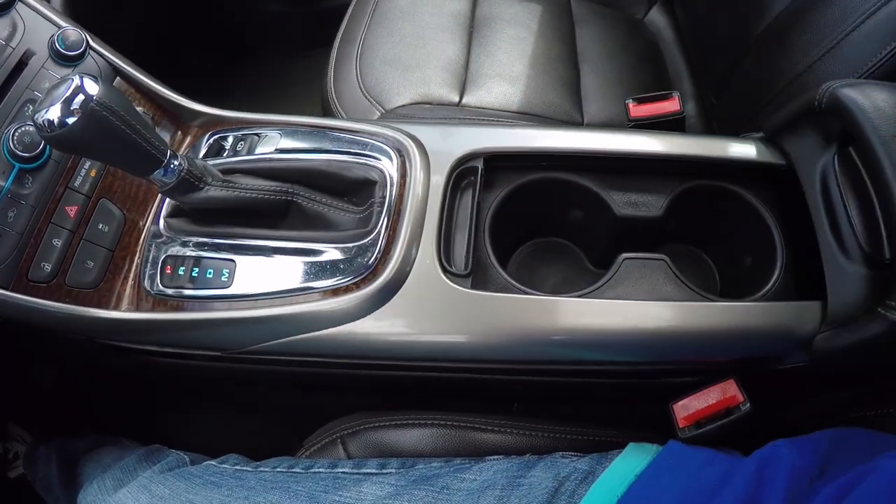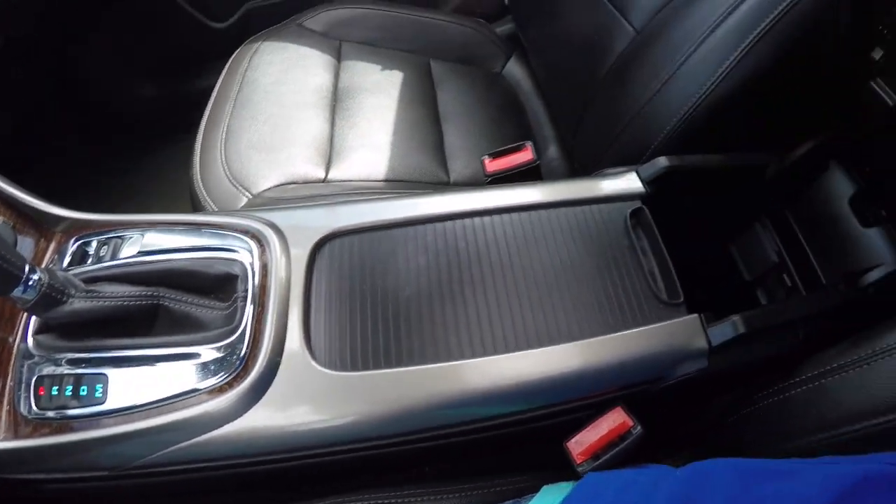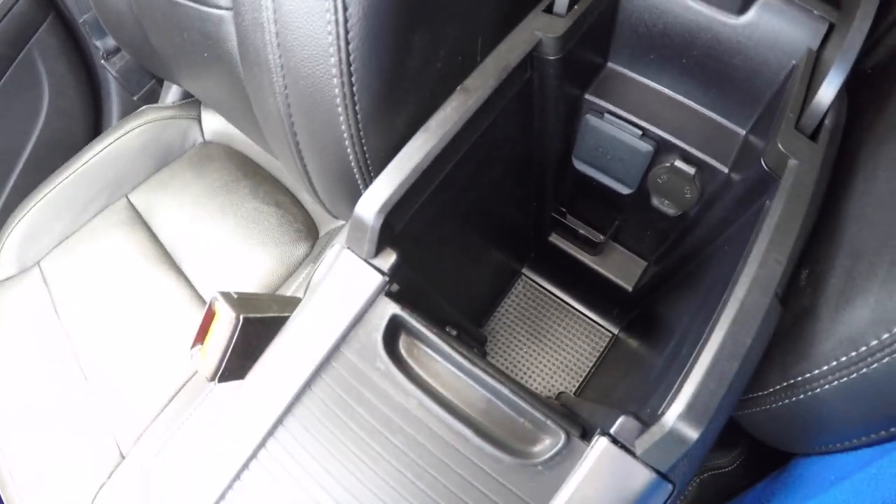In the center console you have hidden cup holders, and also a nice amount of storage with a power point and an auxiliary input jack.